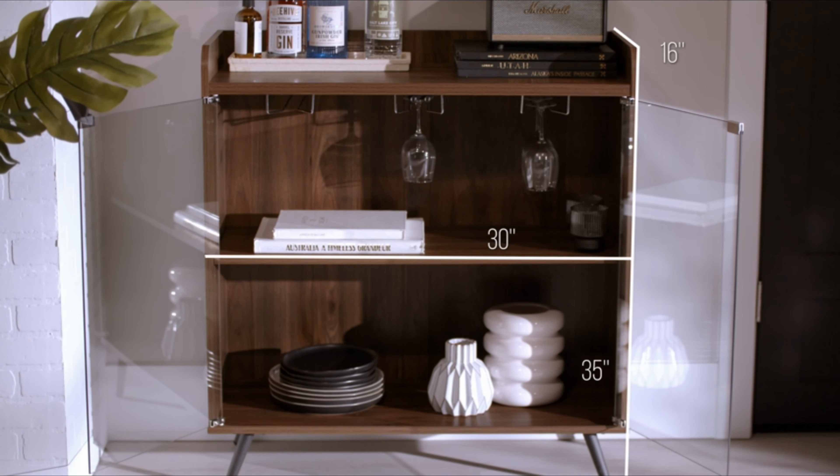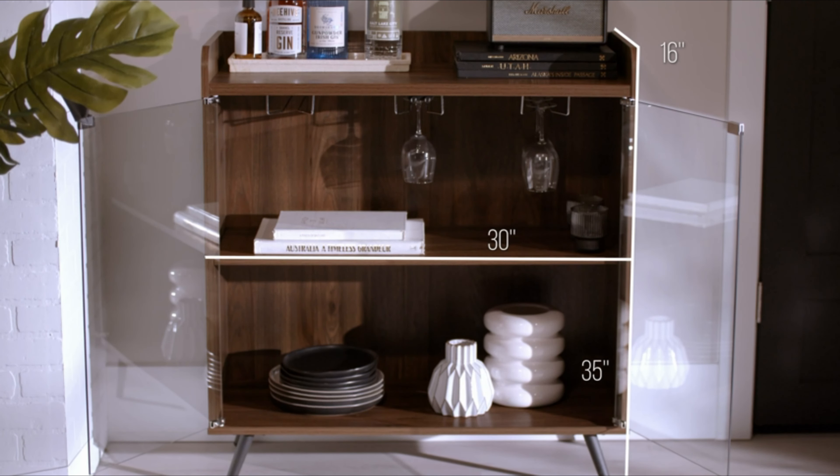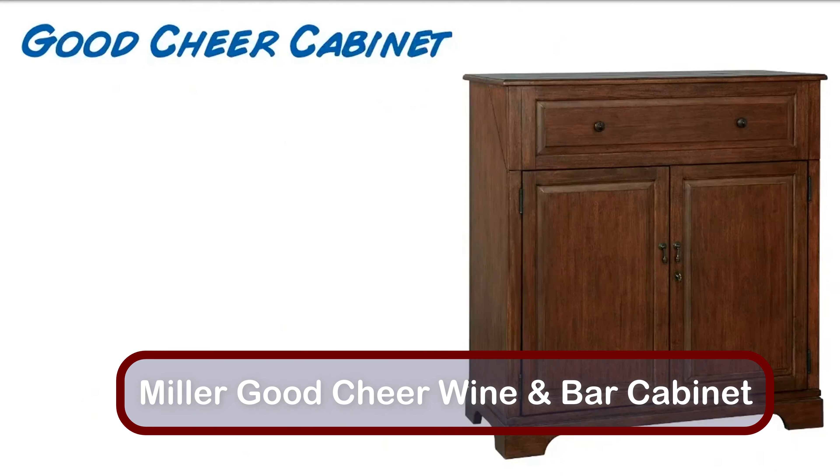More than just a decorative piece, this cabinet's top can hold up to 50 pounds. Reviewers marveled at how spacious and sturdy this cabinet is.